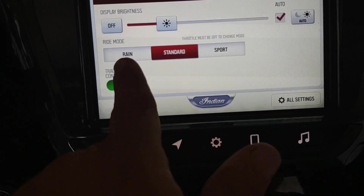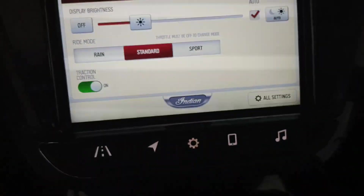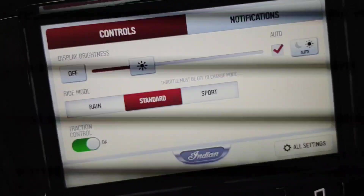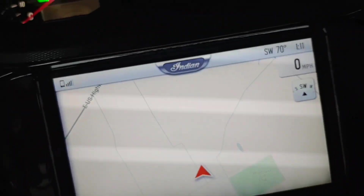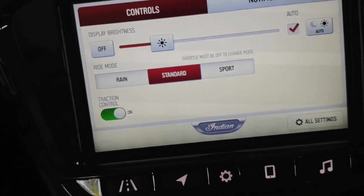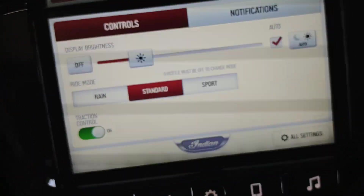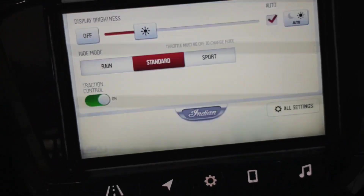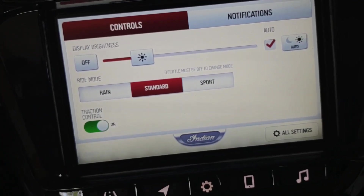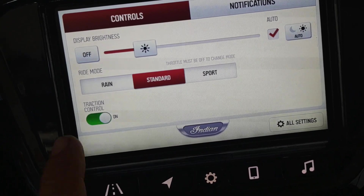You also have your ride modes here — you have Rain, Standard, and Sport. Sport is basically full throttle with no hesitation of the throttle at all. Standard is what I usually ride in most of the time, especially when I'm going through a lot of curves. Rain mode is actually really nice for when it is raining — it dulls the throttle a little bit, so there's less chance of the rear tire kicking out.